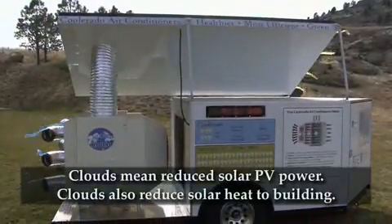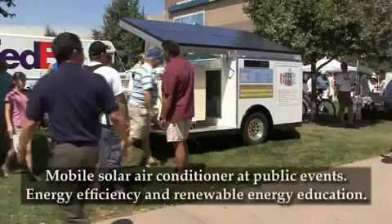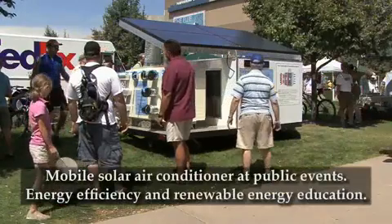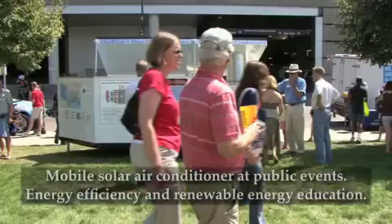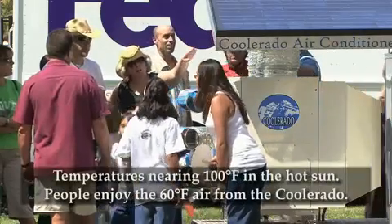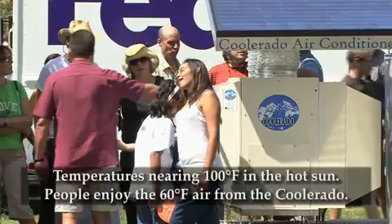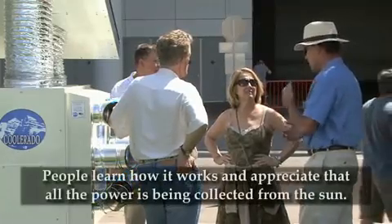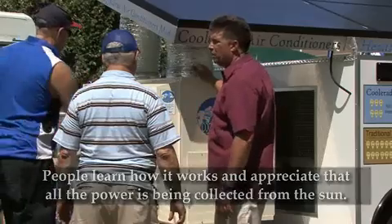This system automatically slows the air conditioner down when clouds block the sun from the photovoltaic system. At the same time, the clouds are reducing the solar heat added to the building. The mobile solar air conditioning system is used at various events to educate people about the immediate availability and affordability of energy-efficient and solar-powered air conditioning. As temperatures climb to nearly 100 degrees, people enjoy the relief of the cool, dry, 60-degree air coming from the Coolerado air conditioner, and learn how all of the power used to produce the cold air is being collected from the sun.